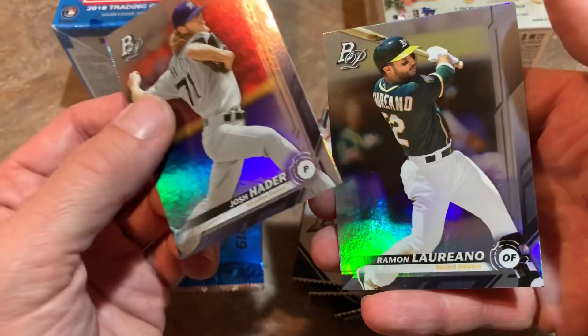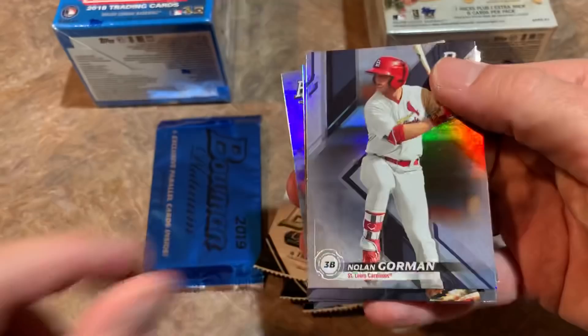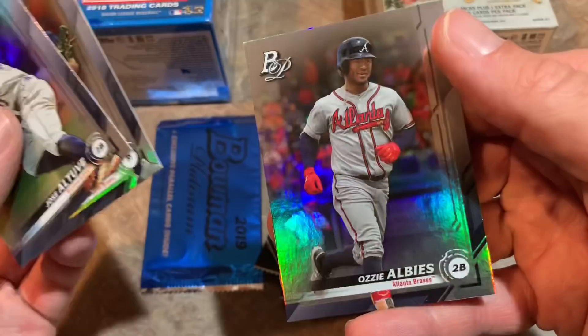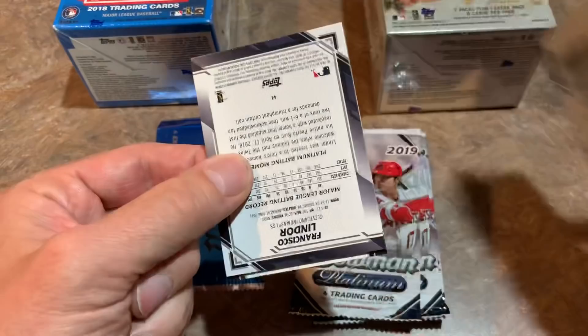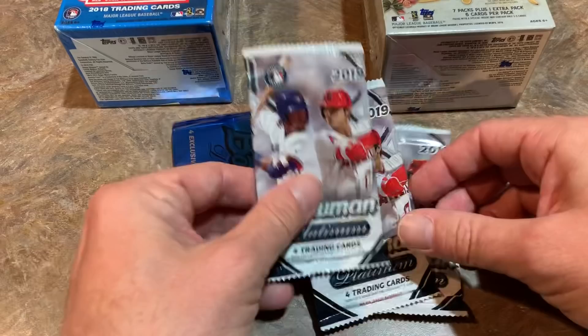Ramon Laureano is the next one with Josh Hader. I'll have to go back and revisit my knowledge of Bowman Platinum for sure. We also have Nolan Gorman, which is a nice one, then Jose Altuve, Tucupita Marcano, and Ozzie Albies. Pretty happy with these packs so far.